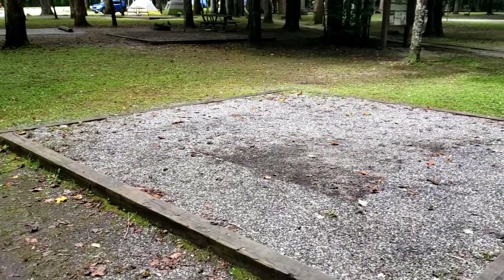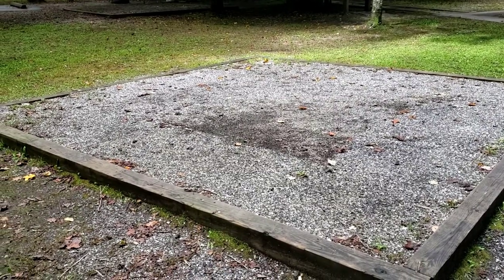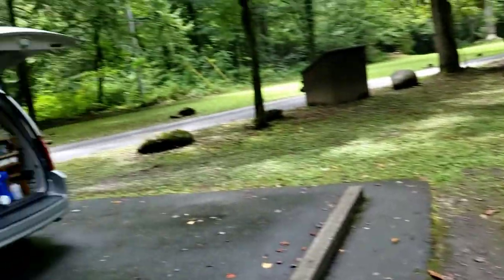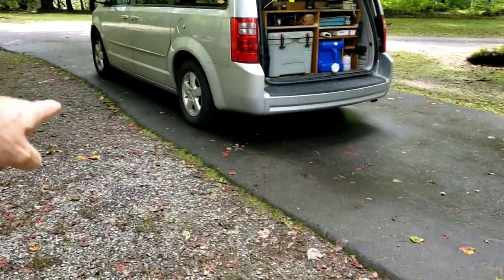I'm in an area where it's exclusively tents. This is a great pad — they're all like this. Very level, 16 by 16 feet, completely level, with kind of that crushed granite gravel. And then you have a nice driveway to drive up.